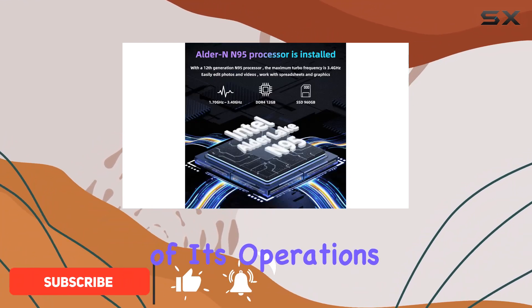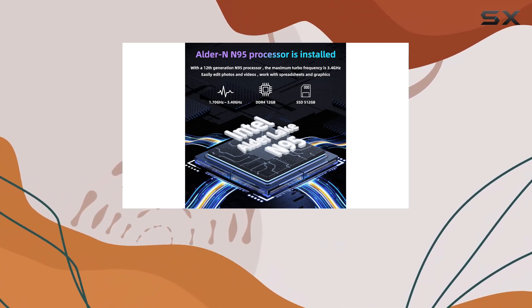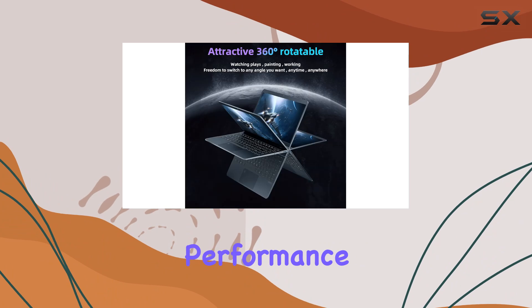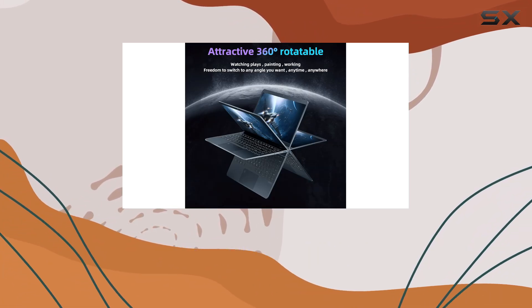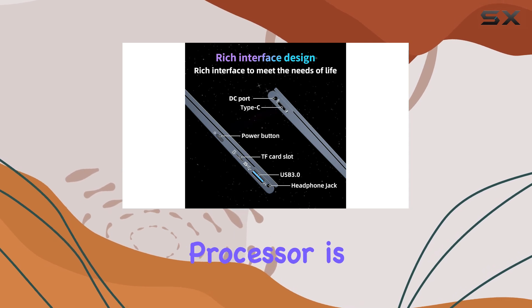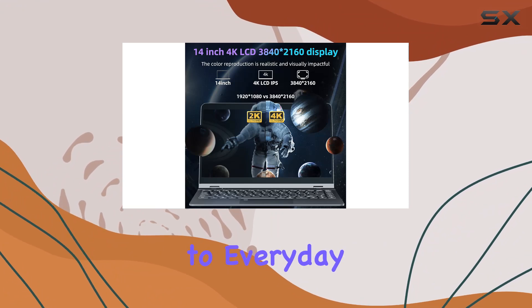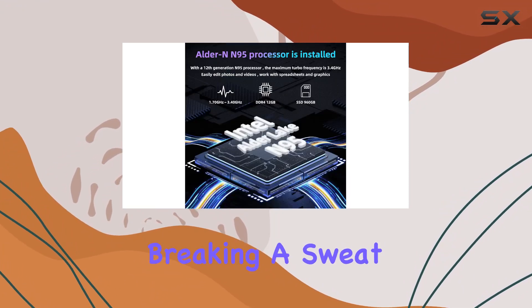At the heart of its operations lies the Intel 12th-generation Alder Lake N95 processor, an upgrade that promises up to 30% more performance compared to its predecessors. With a peak frequency of 3.4GHz, this processor is engineered to tackle a variety of tasks effortlessly, from intensive document processing to everyday office work, all without breaking a sweat.